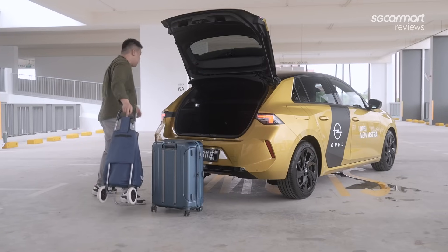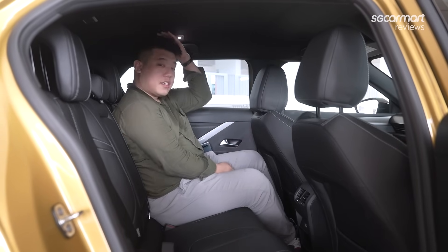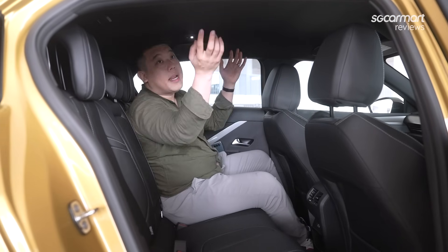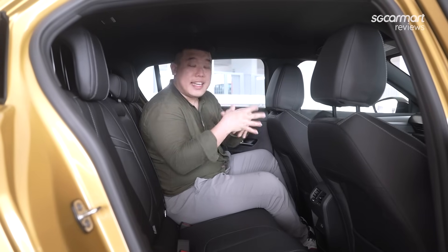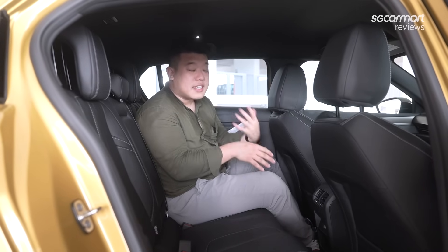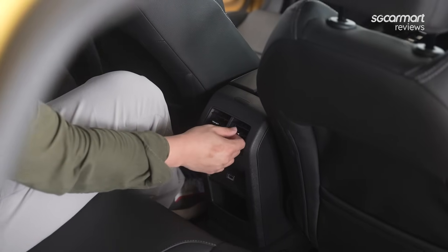Now let's move on to the interior. I'm in the rear of the Opel Astra, and I am 1.75 metres tall. You can see the amount of head space as well as the amount of leg space that I get. It does feel rather cramped, and it is exacerbated by the fact that it's an all-black interior with no sunroof, so you don't get the illusion of extra headroom. But I think this is the kind of space you're going to find in this segment — if you look at the Golf and the Mazda 3, it's going to be roughly around this size. In terms of amenities, it isn't too bad — you're going to get dome lights and handles at the sides, with air-con for the rear seats in this segment, which is pretty good.